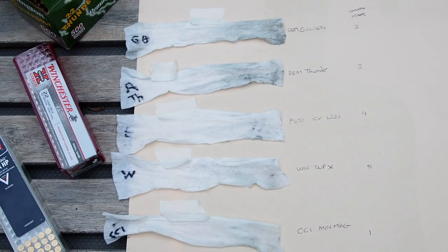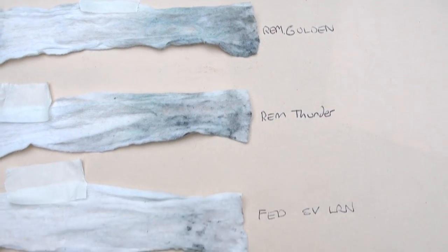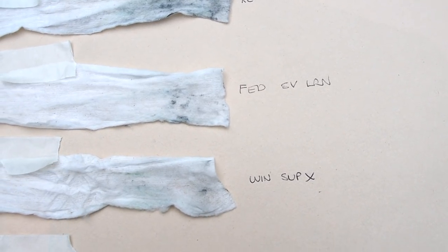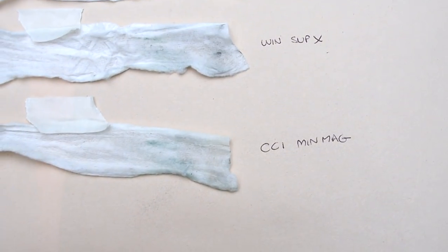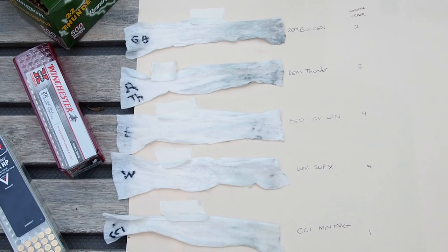Comparing the cleaning strips afterwards, it was quite obvious the dirtiest ammo was the Remington Thunderbolts and Golden Bullets. Surprisingly, the Federal and Winchester Super X's were pretty clean, despite the fact the Federals were lead round nose. The cleanest strip came from the CCI Mini Mags. I know which ammo I'm buying next time it's on sale.